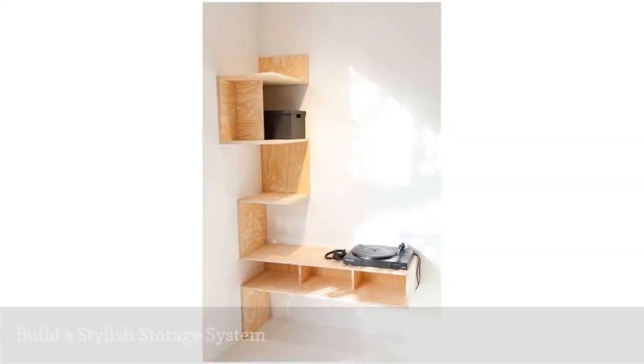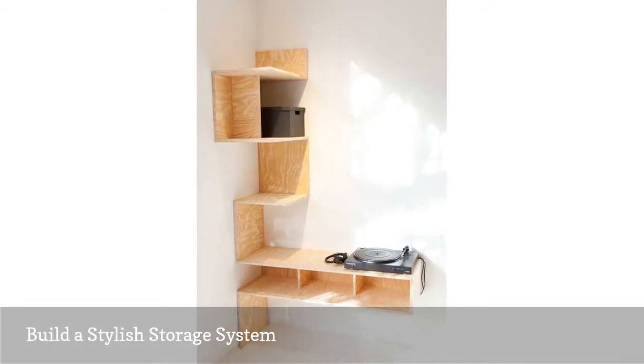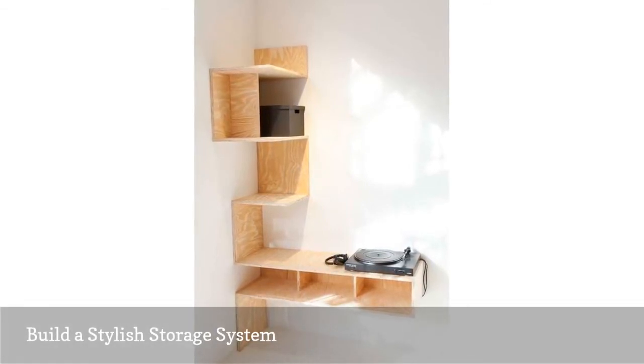Got basic carpentry skills? Then you can build this stylish corner shelf unit from plywood. You'll find the DIY on the Dutch site Carway.